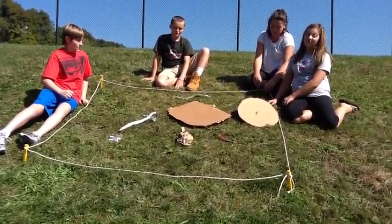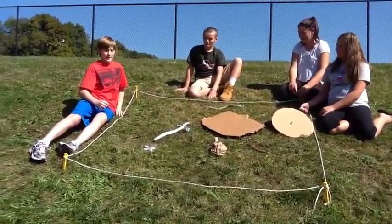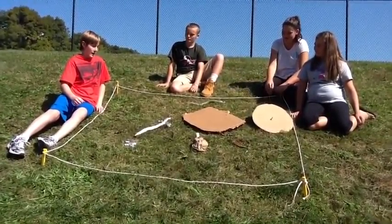If everyone knows what they're supposed to do and to be safe, then our dig will be successful. We had a very successful dig. We found a dagger, a club, a spear, a shield, a sword, a bow and arrow, and an axe.